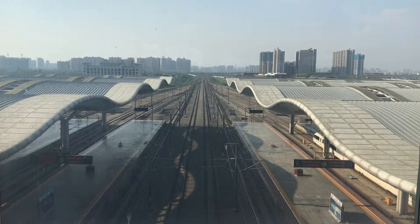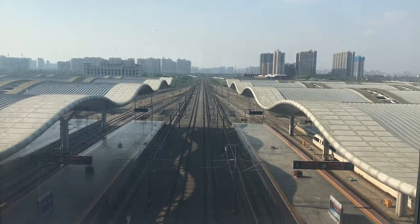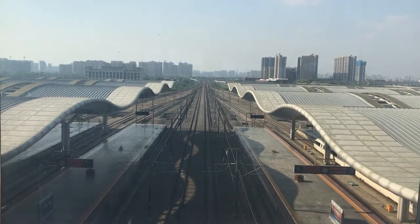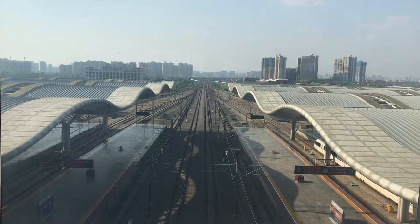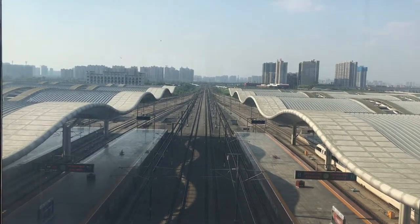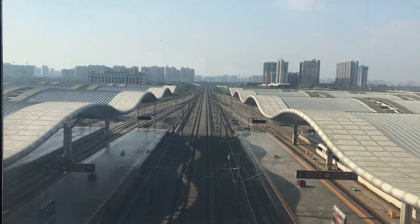These two here are the non-stop tracks, which used to be used in late 2009 for some of the fastest train services on the planet. These days though, just about all trains will call and actually stop at Changsha South Station, especially those between Beijing and Shenzhen, and those between Shanghai and Kunming.